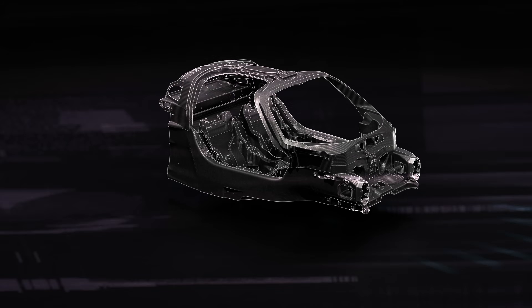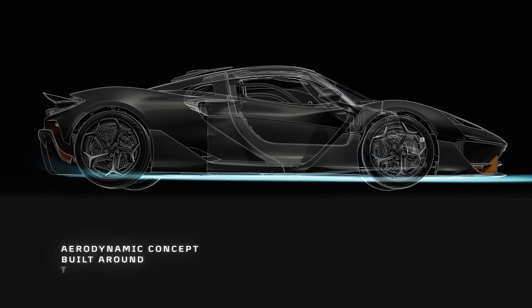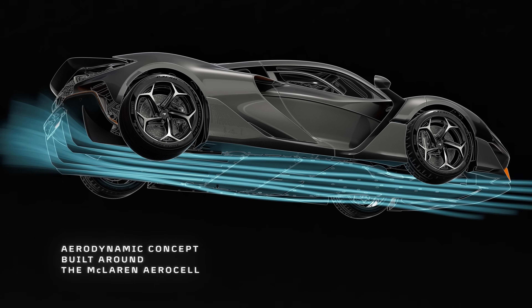The complete architecture of the car was designed to work with the aerodynamic concept. The aerosell, being the centrepiece, enables high energy airflow to go under the car to generate downforce from the underbody and the diffuser.